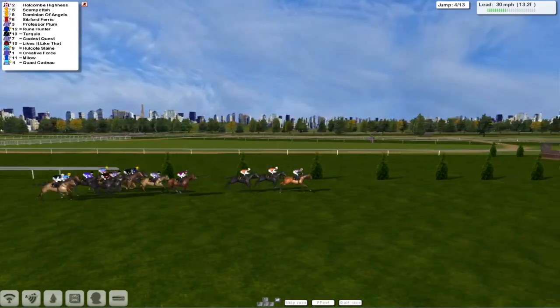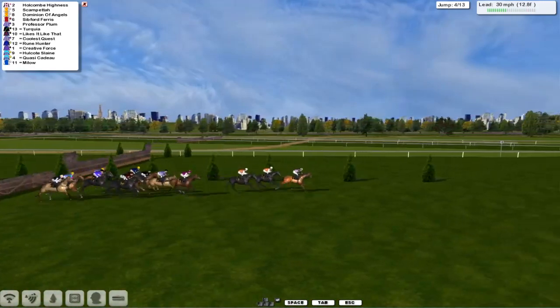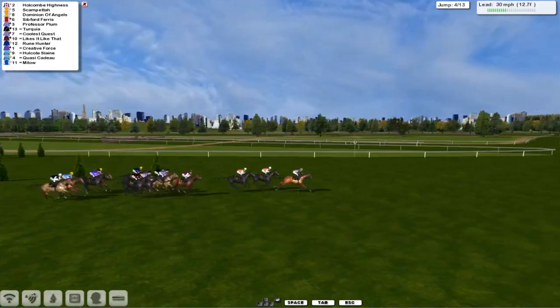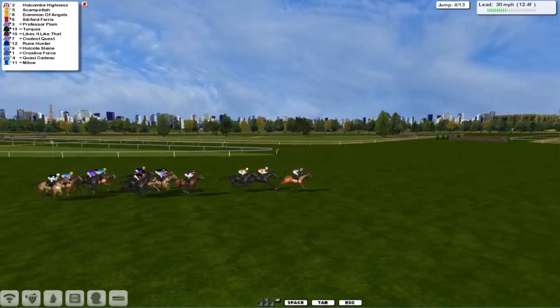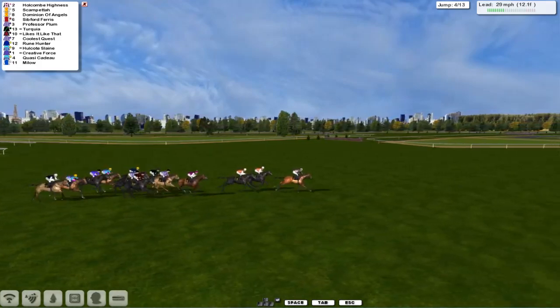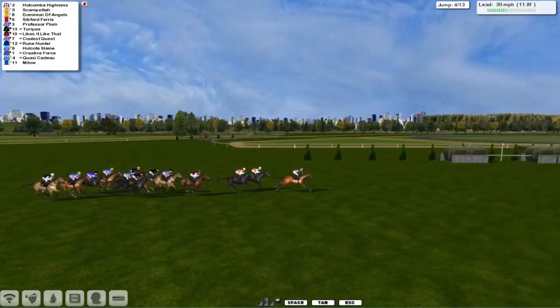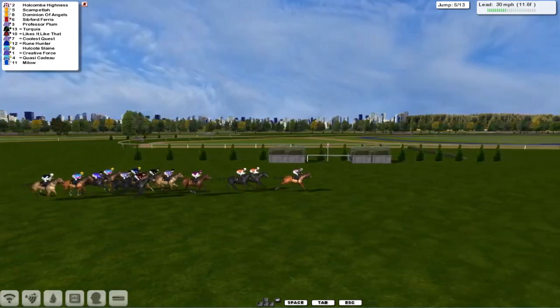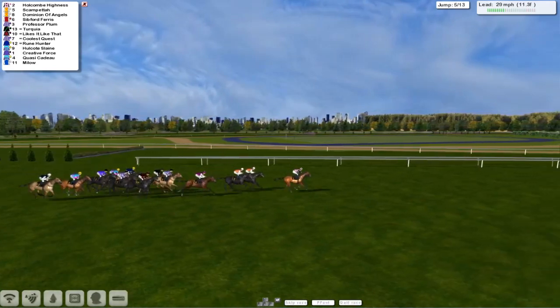Derrick Hinton's Holcomb Hines has now gone into the lead, from the Rhodes pair second and third as they get over the fourth — all safely over that one. Holcomb Hines in front, Scampetta a length behind in second, three quarters of a length down from that is Dominion of Angels in third. Then a gap of two to Siebford Ferris, and a length behind that is Professor Plum with Turquoise half a length down. And the Nose Bandit likes it like that as they go past the camouflage winning post.